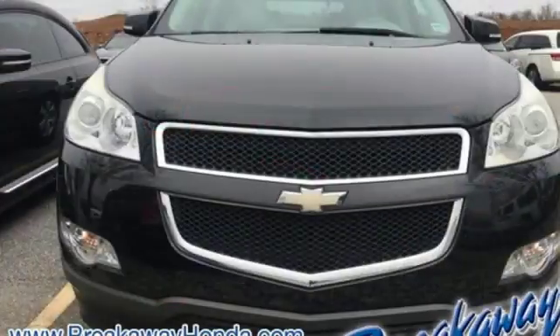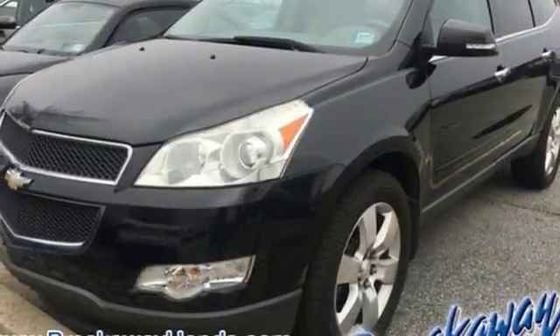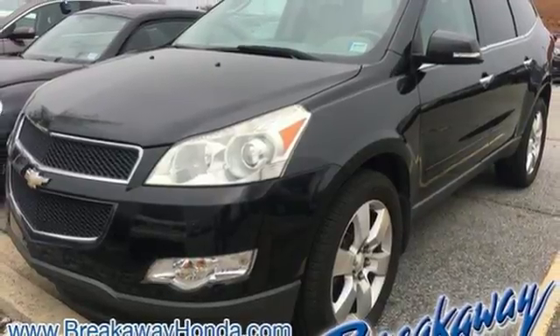This versatile and value-packed Traverse is both kid-friendly and adult-friendly with its superb car-like handling, massive cargo area, and stellar safety ratings.